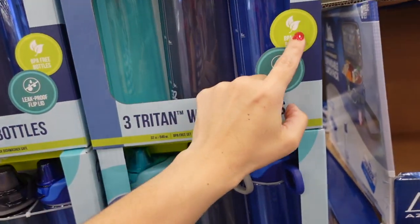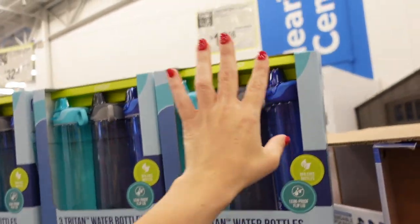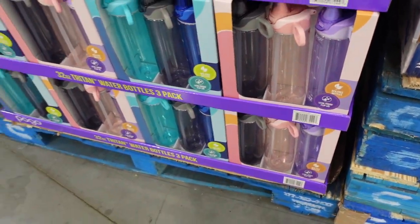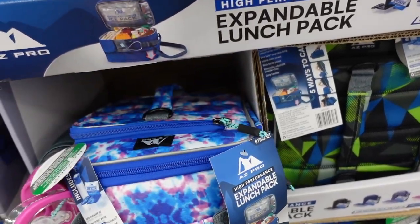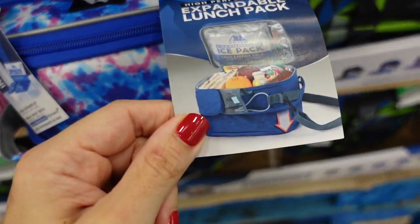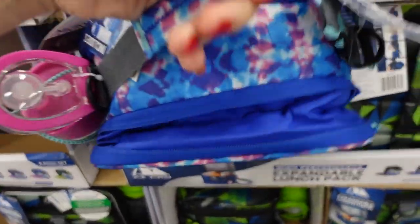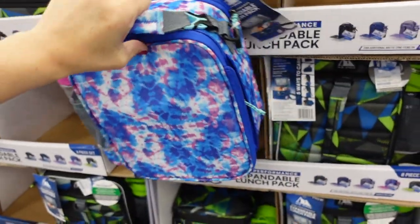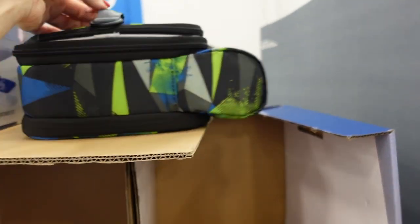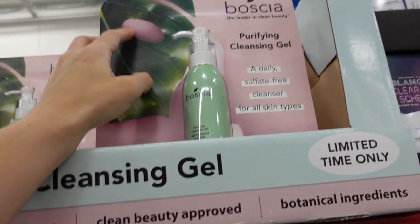A pack of water bottles — BPA free, 32 ounces with a silicone straw. You get three for $19.98 in pink, purple, and gray. Also seeing an expandable lunch bag that goes from a small style to a big cooler size with five ways to carry it and a little water bottle on the side, for $19.98 in blue and pink and gray options.